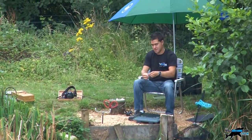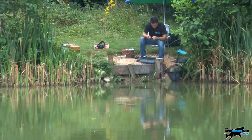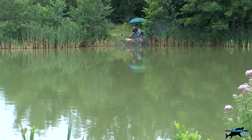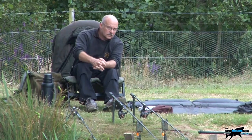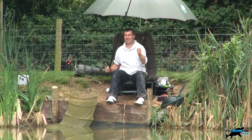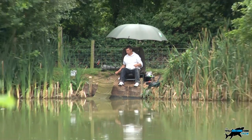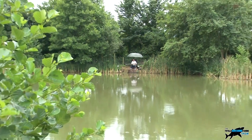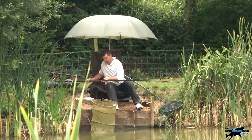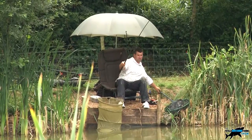Mike got to tackling up a small waggler float and was soon into his first Burton Springs fish. There are a few carp in this lake so you could always set up to target them, but it's really a place to practice your float fishing technique. You can fish the pole or running line with a fixed spool reel - it doesn't really matter as the fish do seem to bite steadily.